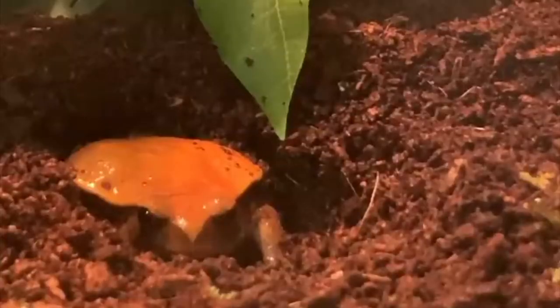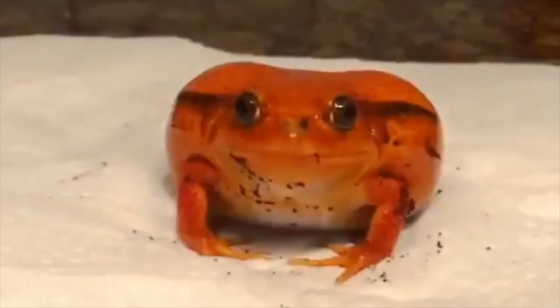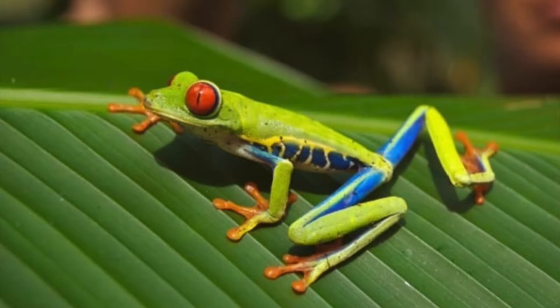Juveniles are also dull in color and develop brighter coloration as they mature. According to the Smithsonian National Zoo, the tomato frog's conservation status has been updated to least concern. They breed in the rainy season.